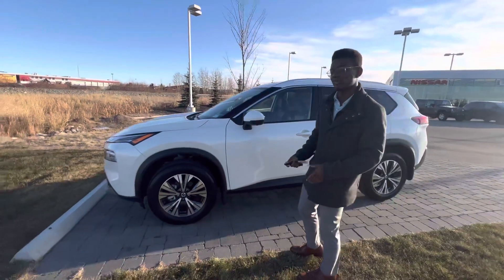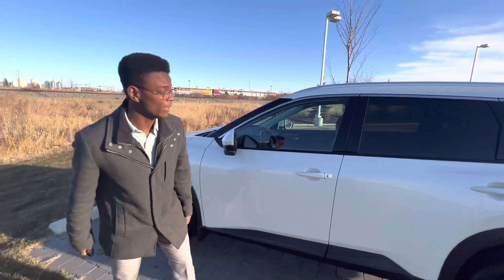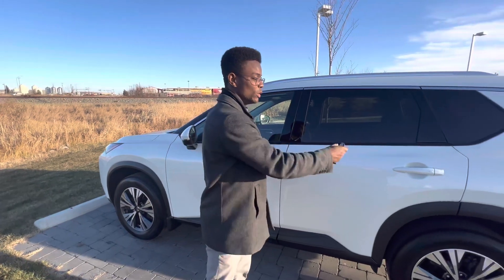Two-tone alloy rims on this one, all-wheel drive, 360 cameras so nice and easy to park — all new for 2021. And intelligent keyless entry on all four doors this time.